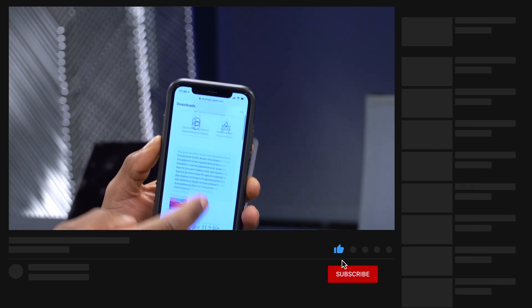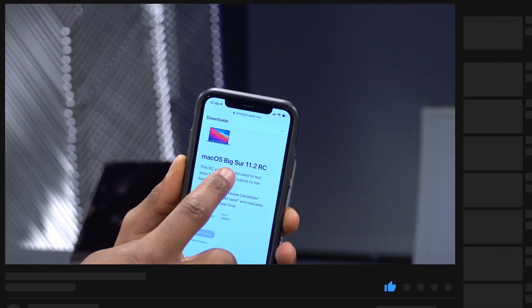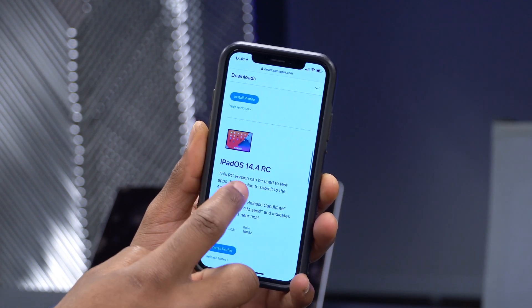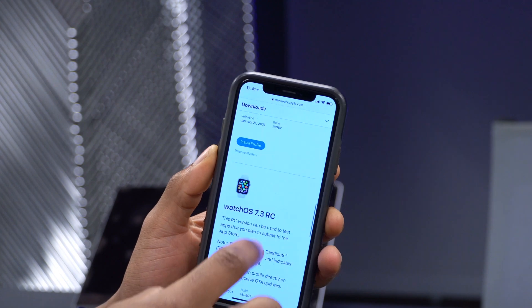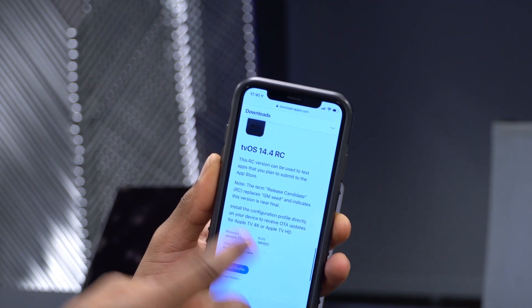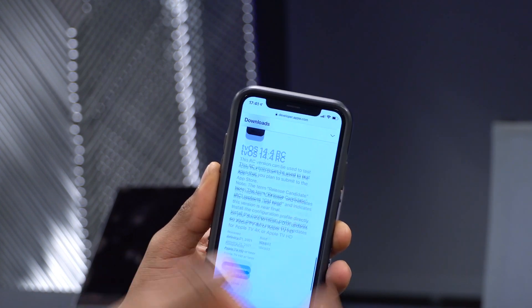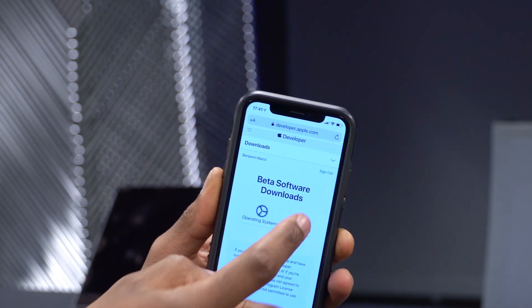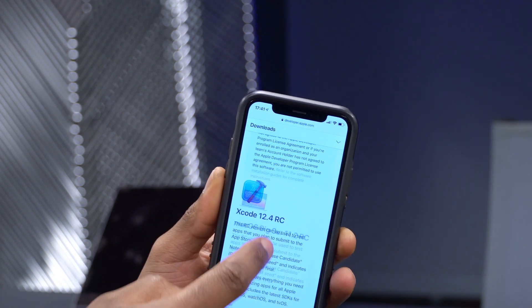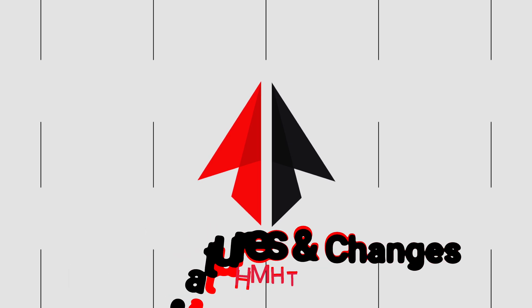Apple released a lot today: macOS Big Sur 11.2 RC, iOS 14.4 RC, iPadOS 14.4 RC, watchOS 7.3 RC, and tvOS 14.4 as well. I'll be doing videos on most of these updates. On top of that, Apple also released Xcode 12.4 RC. Now let's look at the new features and changes that came with this update.